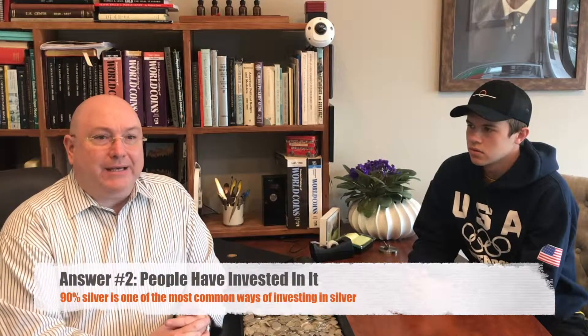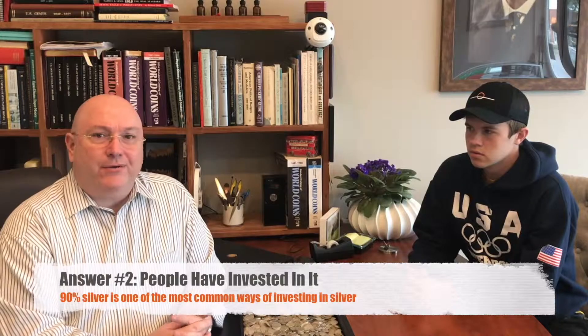They usually buy it in bags of, say, $50, $100, $500, or $1,000 face value.